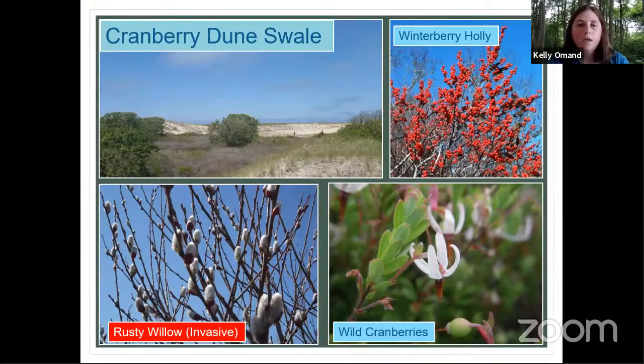One of the interesting things about the cranberry dune swales is that they provide habitat in the middle of open dunes for birds like ducks. They're also one of the habitats known for the spadefoot toad. We used to have spadefoot toads in abundance on Nantucket, but they've since been extirpated. Over on the Cape, this dune swale habitat is very important for the spadefoot toad.